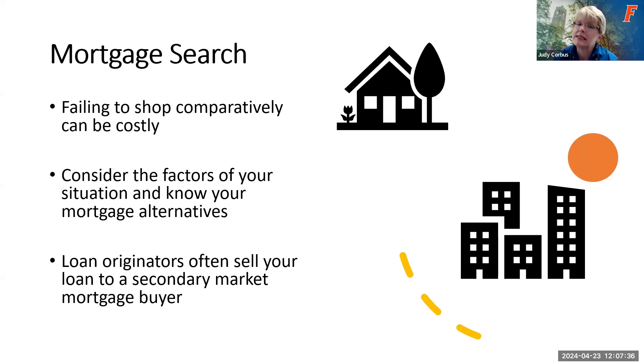One important thing to remember: when you take out a mortgage with a lender, oftentimes that lender will sell your mortgage on a secondary market to a mortgage buyer. Smaller lenders like banks and credit unions will sell your loan to larger national banks such as Bank of America, Wells Fargo, and JP Morgan Chase. If your mortgage is sold, don't worry — the terms do not change. The interest rate and everything remain the same as originally approved with your original mortgage lender; you'll just send your payments to someone different.